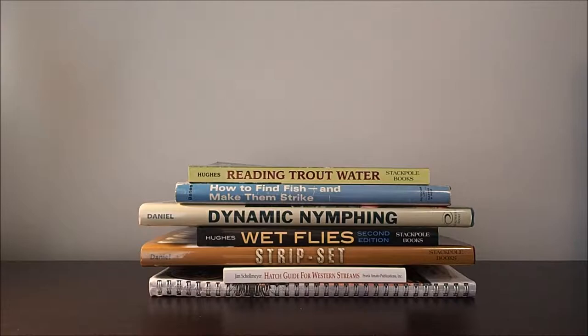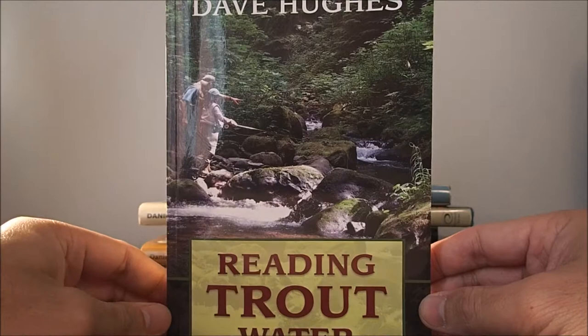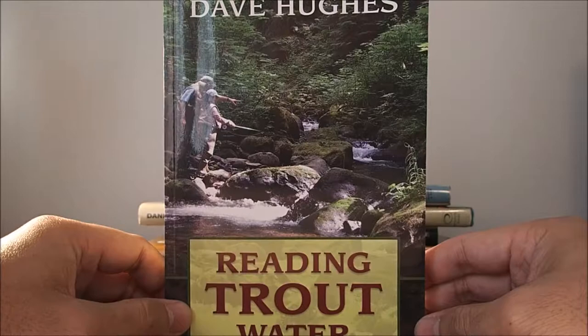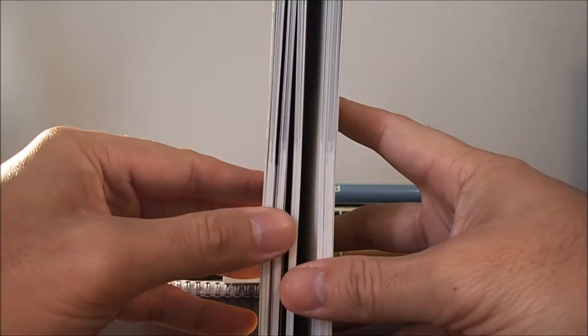The first book I wanted to talk about is Reading Trout Water by Dave Hughes. What does reading water really mean? It means identifying areas in the river where trout are likely to live. I feel this is mandatory reading for any fisherman that fishes in rivers. The book is very detailed and offers great high quality photos of different scenarios you may encounter.